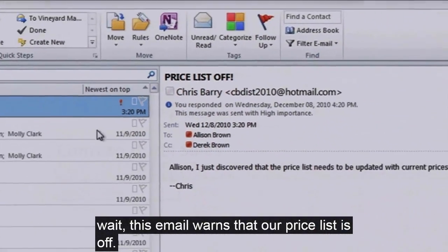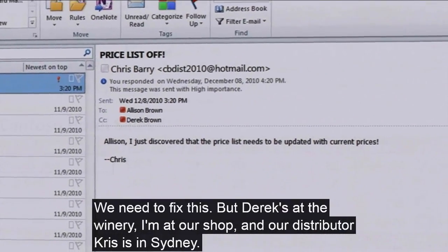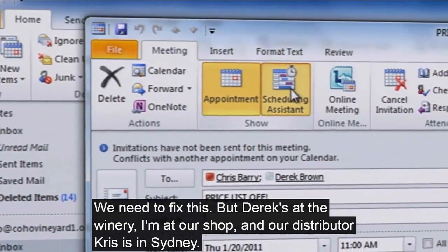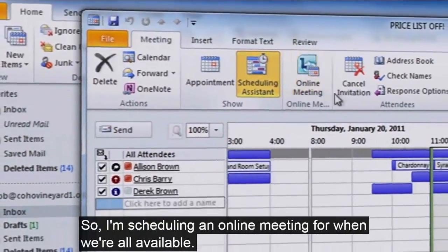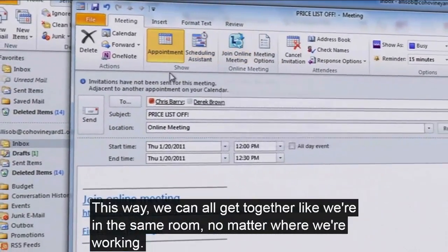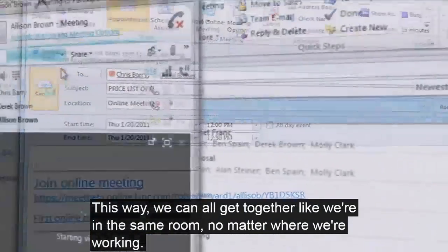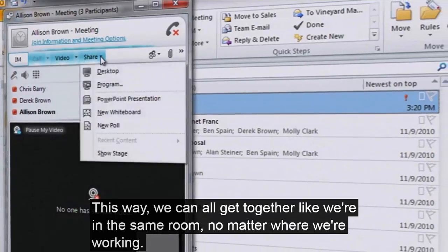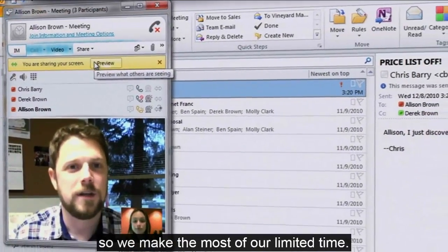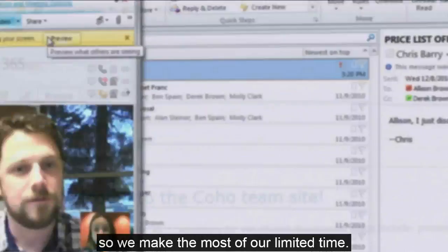Wait, this email warns that our price list is off. We need to fix this. But Derek's at the winery, I'm at our shop, and our distributor Chris is in Sydney, so I'm scheduling an online meeting for when we're all available. This way, we can all get together like we're in the same room, no matter where we're working, and we can share desktops and documents with each other in real time, so we make the most of our limited time.